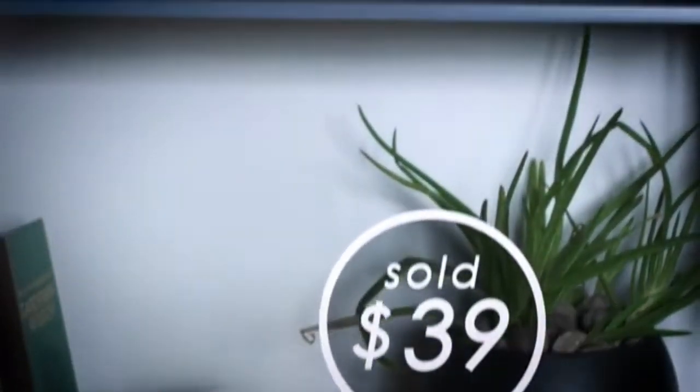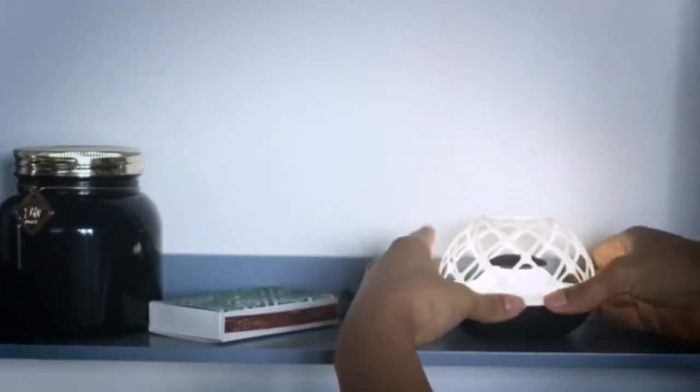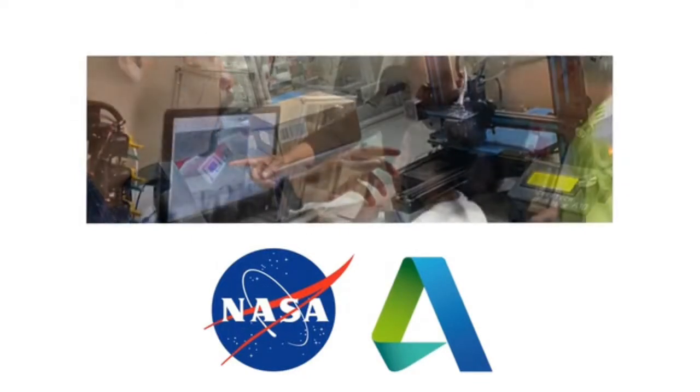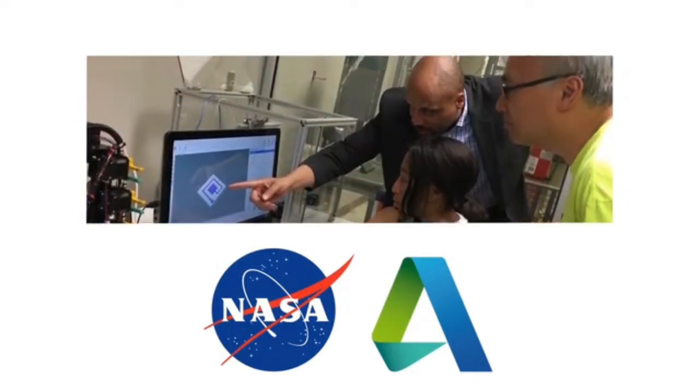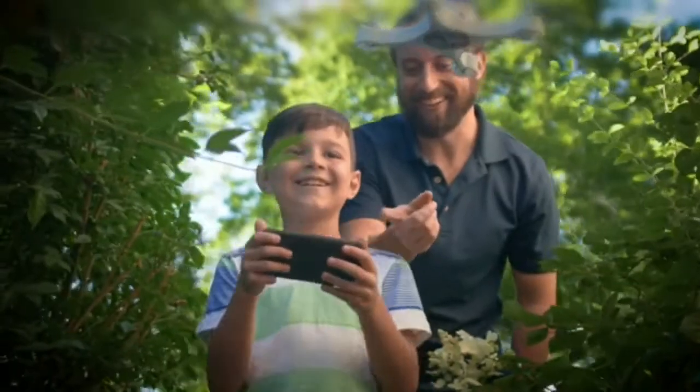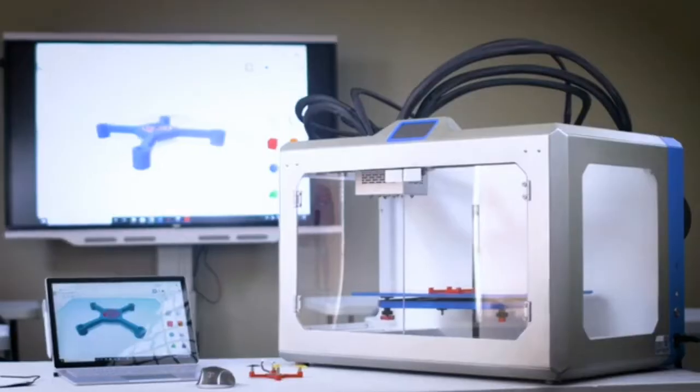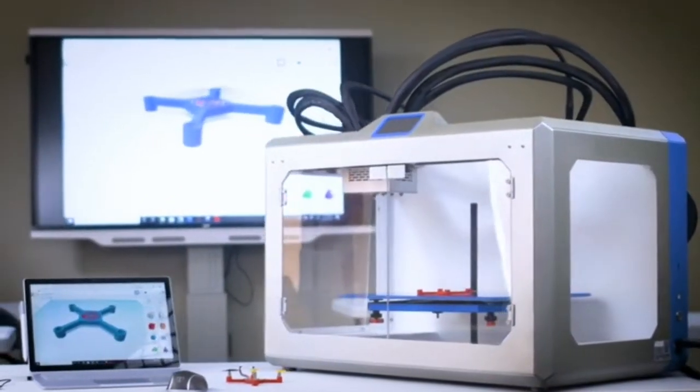Whether it's something simple for your house or something that becomes a thriving business — in collaboration with NASA and Autodesk, our team has spent years developing and perfecting the technology behind the eForge printer. You don't need to be an engineer or scientist to create the technology of tomorrow. Create in the classroom, at work, or at home. Wherever it is, eForge makes it simple. Back us today and help bring eForge to the world.